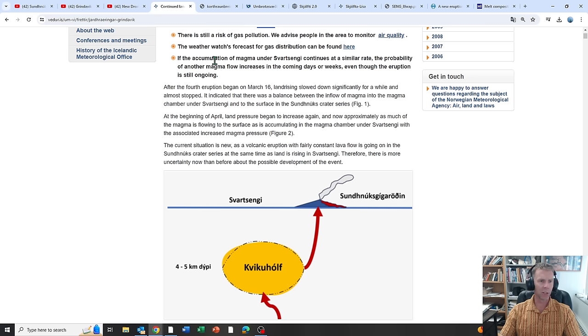Here's a key point: if the accumulation of magma under Svartsengi continues at a similar rate, the probability of another magma flow increases in the coming days or weeks, even though the eruption is still ongoing. There's more magma going into storage than is coming out of the vent. It seems very likely something's going to happen — either magma fills up the storage zone, becomes pressurized, and rises to the surface through the existing vent or a new vent, or that magma moves upward and doesn't make it to the surface, becoming an intrusion like we saw on March 2nd.